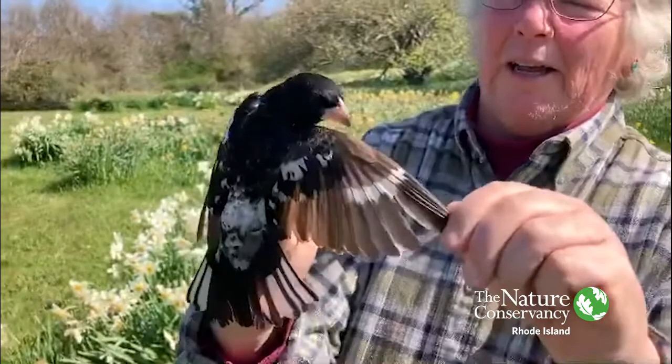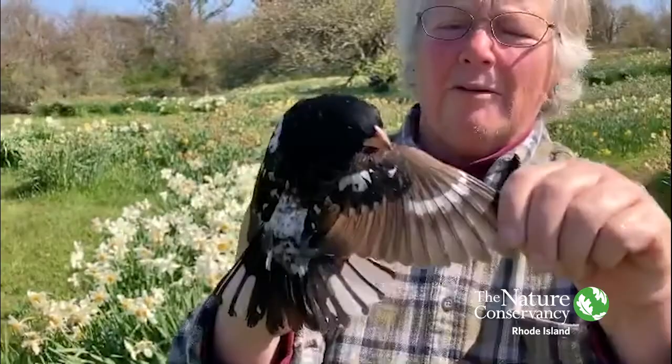This is a male. What's really cool about this is I can tell that it's a second-year bird because of the color differentiation on the feathers.